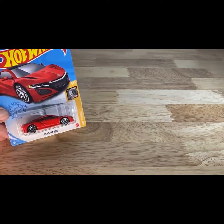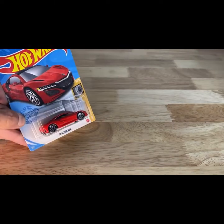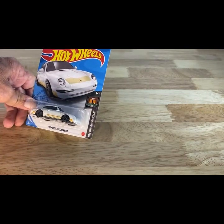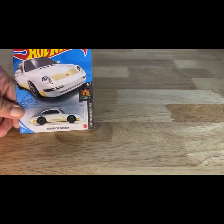Next car is a 2021, so this is not an old car either — it's the red Acura NSX. Next one is also from 2021 — just a Porsche Carrera, the white with the orange graphics on this side. I don't know how some of these cars made it into this box being not as old as they are, but hey, that's okay.